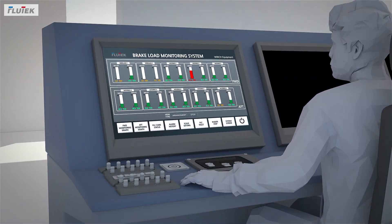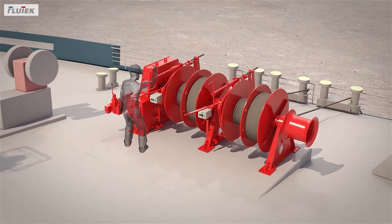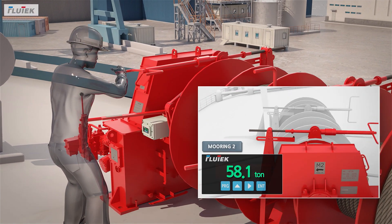By monitoring real-time fluctuating rope tension and guiding the field operator to adjust rope tension immediately, rope overload can be released safely.